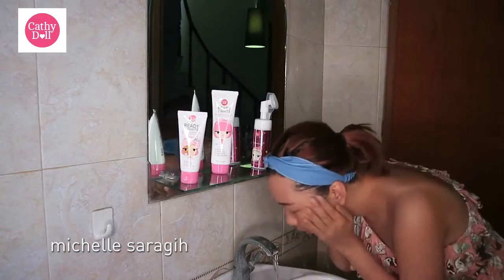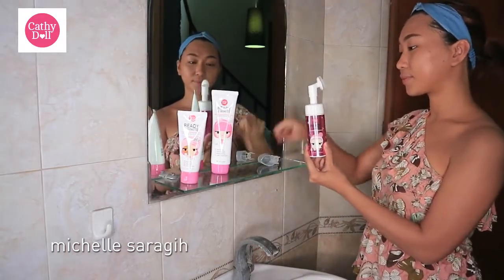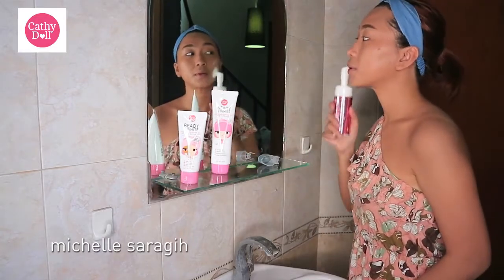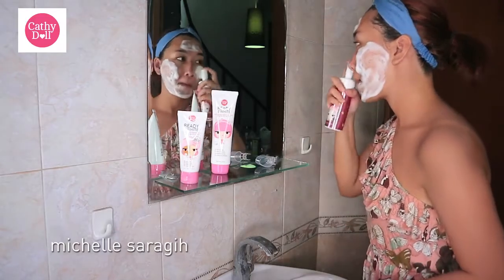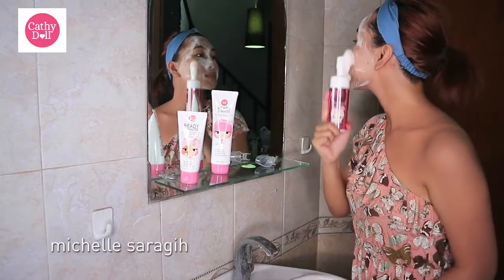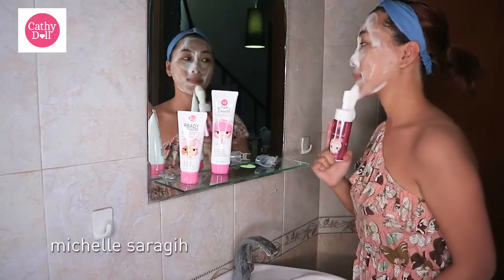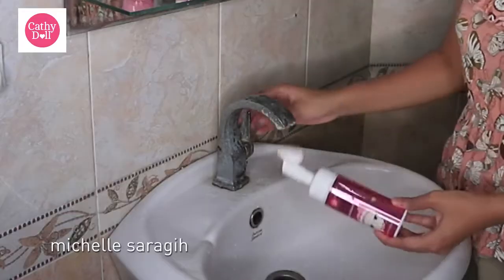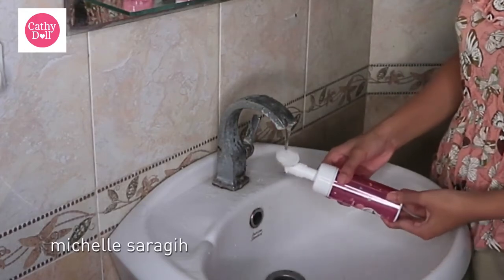Pertama-tama, aku cuci muka pakai Ready-to-White 2-in-1 Bubble Mouse Cleanser. Cara pakainya tinggal dipencet aja, langsung keluar foam dari brush-nya, terus digosok-gosok ke seluruh muka. Percaya sama aku, abis cuci muka pakai cleanser ini muka kita langsung putih dan mulus banget. Brush-nya gampang banget dibersihin — tinggal dibilas pakai air, langsung bersih lagi.